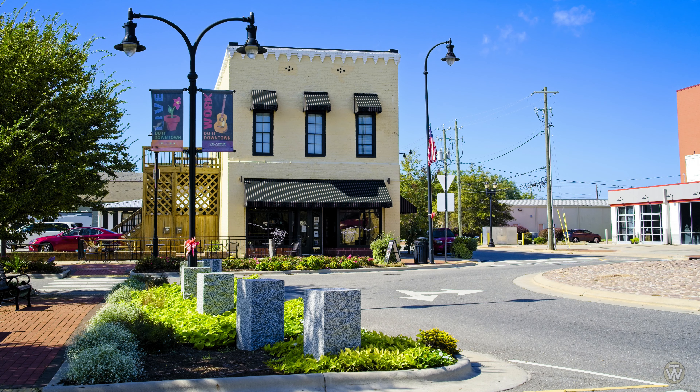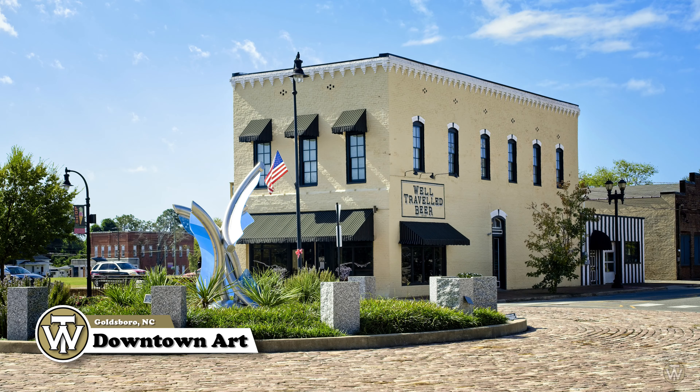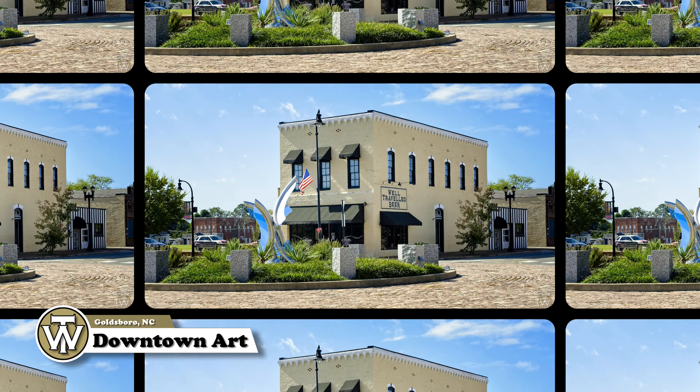This is downtown Goldsboro, North Carolina. Photos that I took of the artwork — they change this periodically downtown.